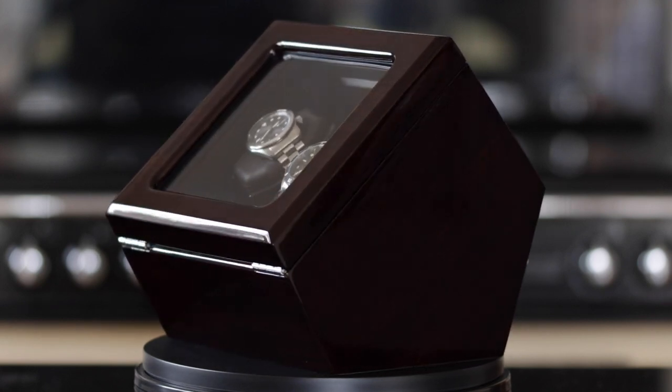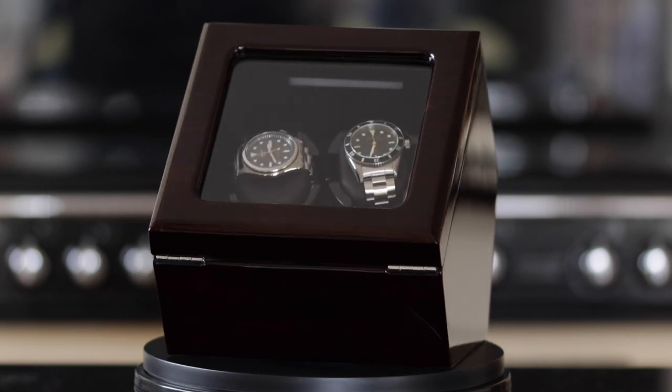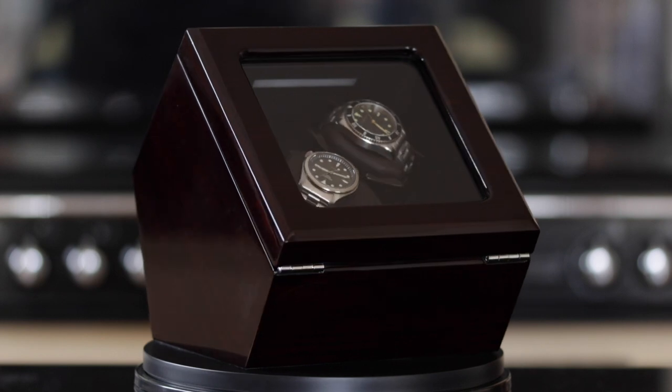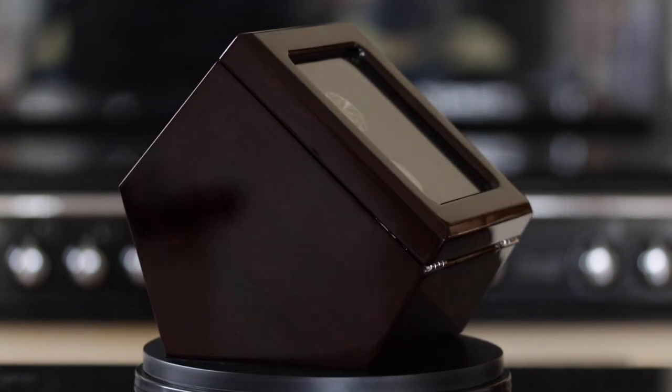Forget Rolex waitlists and Seiko limited editions. Today I ponder one of the greatest controversies of the modern watch world. Do you really need a watch winder? Seriously, it's up there with the best of them.